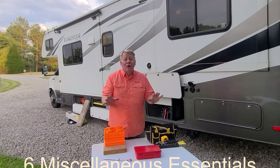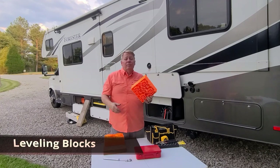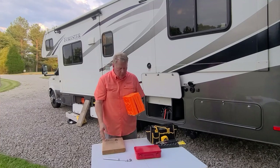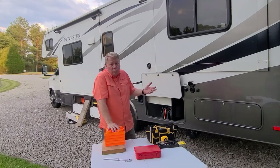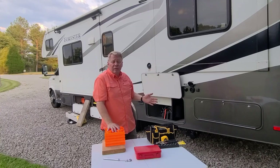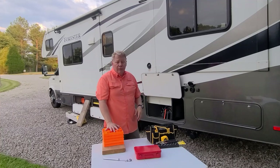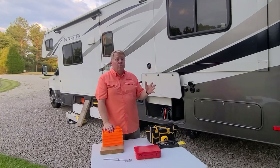Now we're on the home stretch — the miscellaneous category. First, you'll need leveling blocks. You'll come up to a spot that's not completely level and you'll need these. We have about 15 blocks. Every rig has different leveling systems — ours has a Bigfoot auto-leveler — but you still need blocks to protect asphalt or when visiting a friend's house.